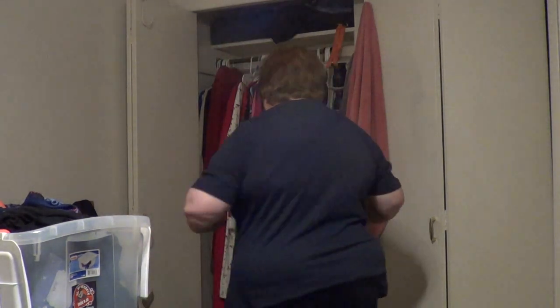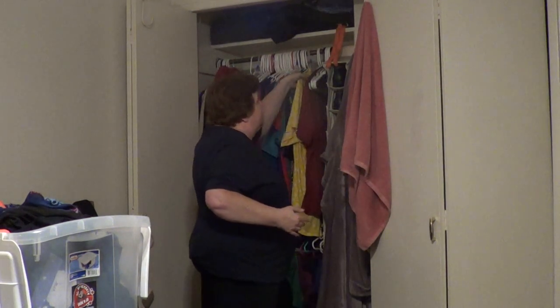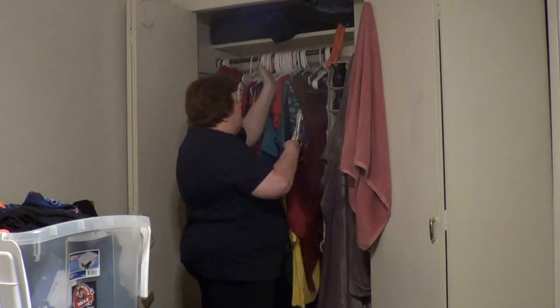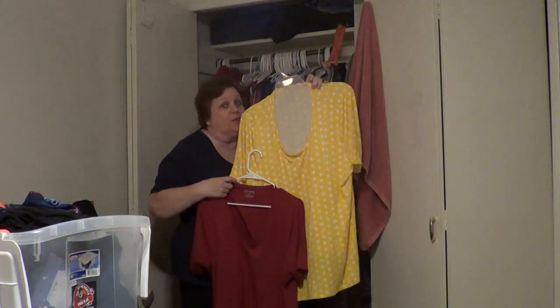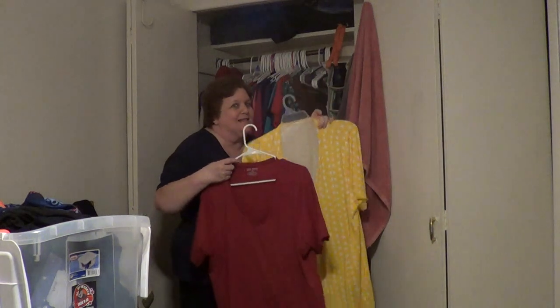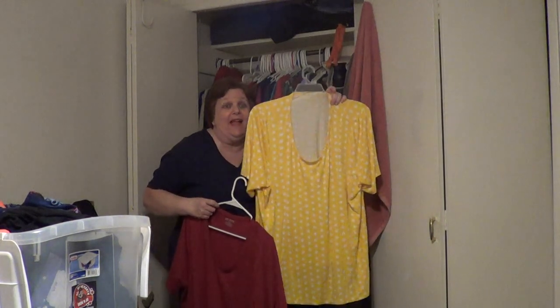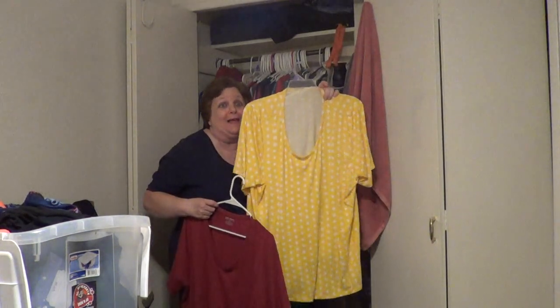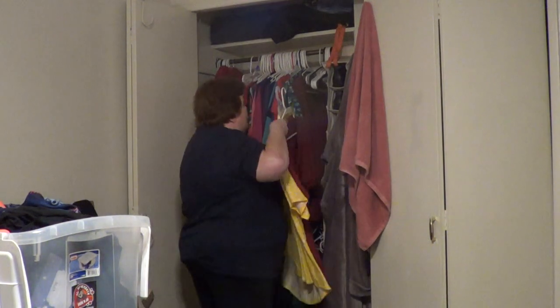One of the things I did — I'll hold it up since it's a bit dark — is in the front of this side I put short-sleeved shirts. You guys know this is one of my favorites; I did get it on sale. I make sure not to wear this if I'm eating barbecue or anything messy, because I spill on myself sometimes. I put all the short shirts here.